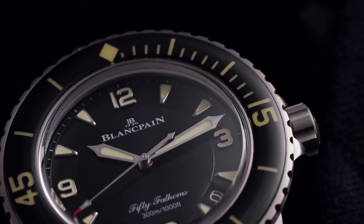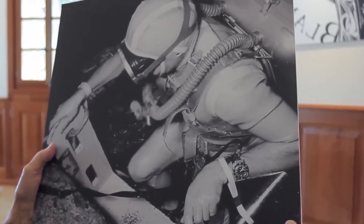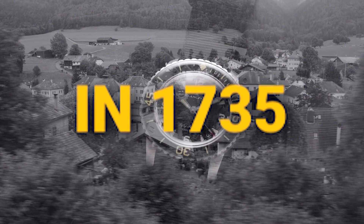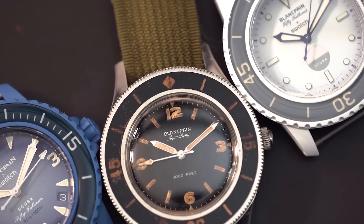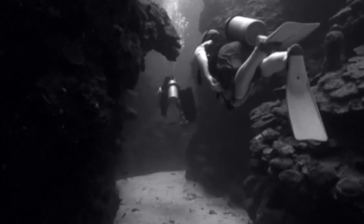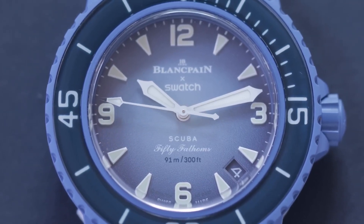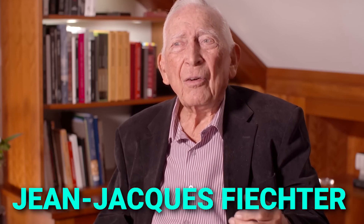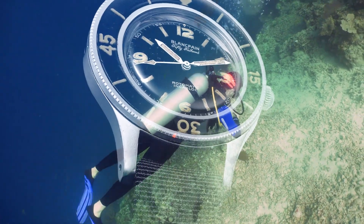Blancpain, the oldest luxury watchmaker in the world, has an illustrious history dating back to its founding in 1735 in Villeret, Switzerland. However, one of its most renowned timepieces was born in a much more recent era — 1953 to be precise. The Fifty Fathoms, initially designed as a tool watch for military divers, became a trailblazer in the world of horology. Jean-Jacques Fiechter, then at the helm of Blancpain, was an enthusiastic diver and sought to create a watch ideal for his hobby.